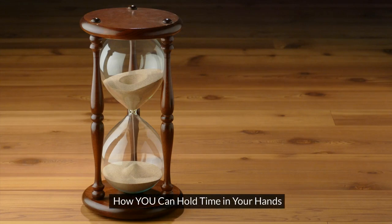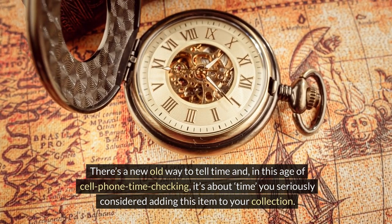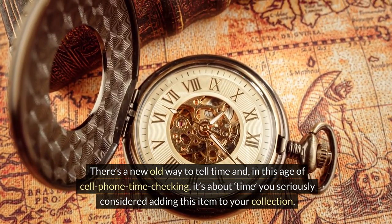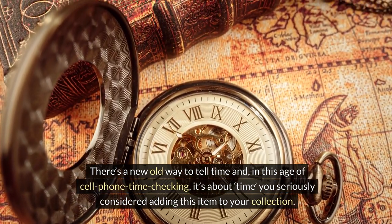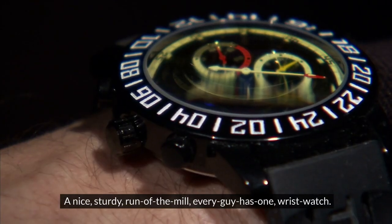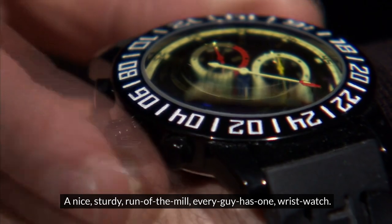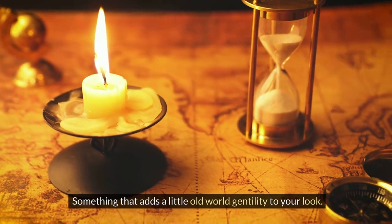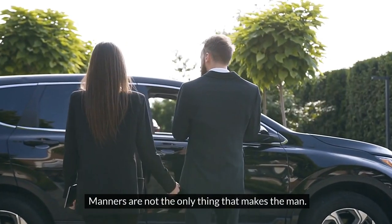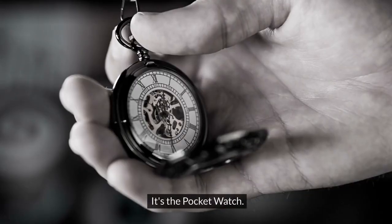How you can hold time in your hands. There's a new old way to tell time, and in this age of cell phone time-checking, it's about time you seriously considered adding this item to your collection. Sure, we've all used a wristwatch — a nice sturdy run-of-the-mill every-guy-has-one wristwatch. There is something else, something that adds a little old-world gentility to your look. Manners are not the only thing that makes the man. It's the pocket watch.